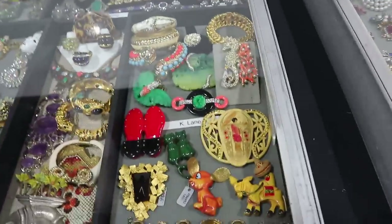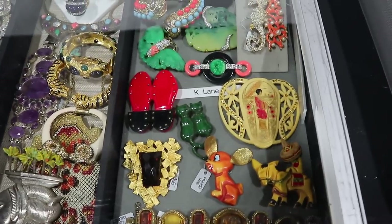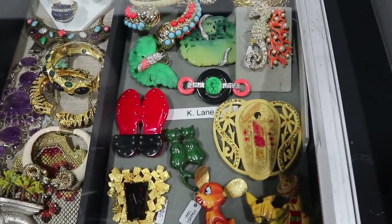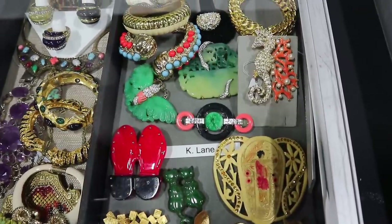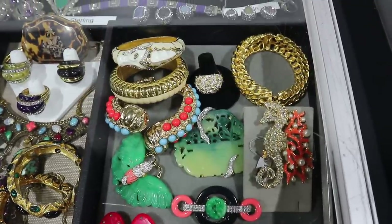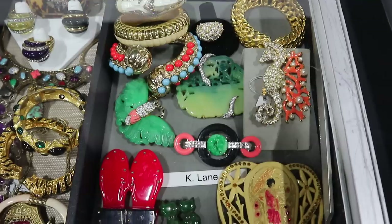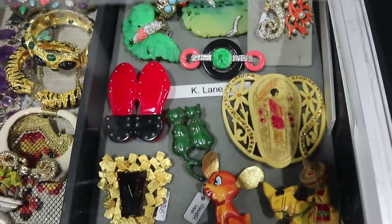In more modern jewelry that you might find when you're out thrifting, or even shopping because some of this is closer to current vintage, is Kenneth J. Lane. You can see what an interesting variety — there's several pieces of carved jade. They use coral and coral-like materials, and they did a lot of seascape type designs which are popular here in Florida. Kenneth J. Lane is definitely a name to look for if you're out there shopping for jewelry.